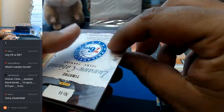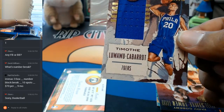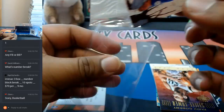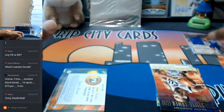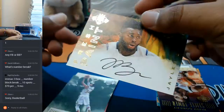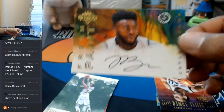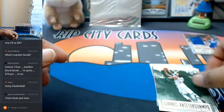What is this? Is this a relic? Yep. Timothy Luwawu-Cabarote for the Sixers with the patch action on that. What else do we have? This is an auto — another Jaylen Brown auto. Nice. That is a Celtic. And that's it for that box.